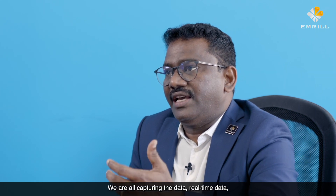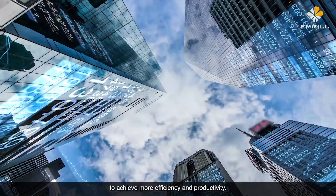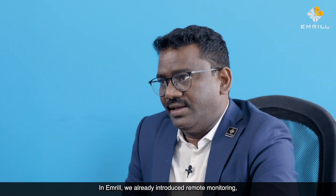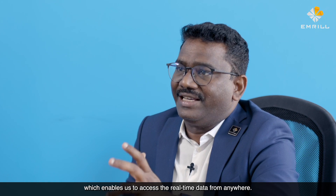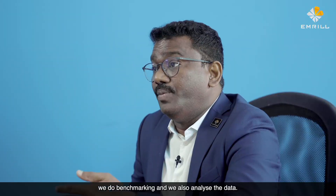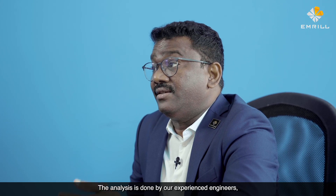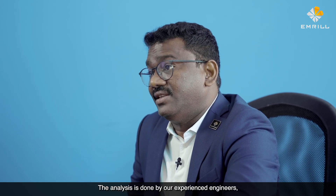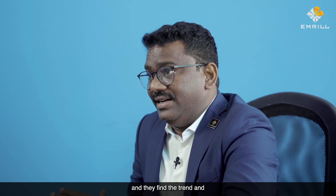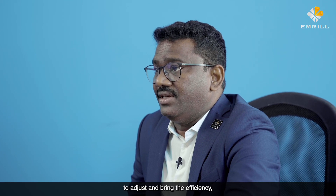Big data is everywhere. We are all capturing real-time data to achieve more efficiency and productivity. We have already introduced remote monitoring, which enables access to real-time data from anywhere. Once we collect the data, we do benchmarking and also analyze it. The analysis is done by our experienced engineers, who find trends and give feedback to the site team to adjust and improve efficiency.